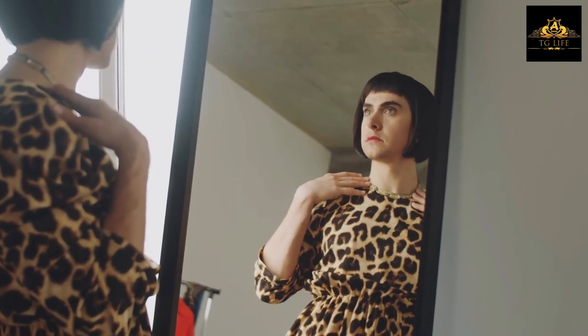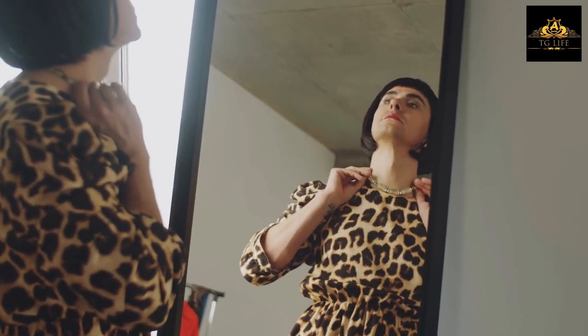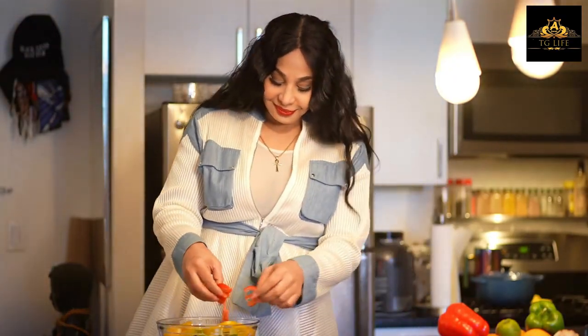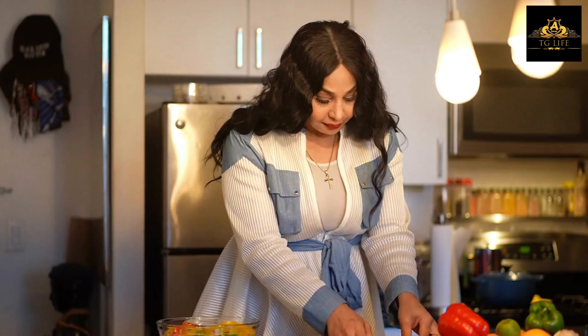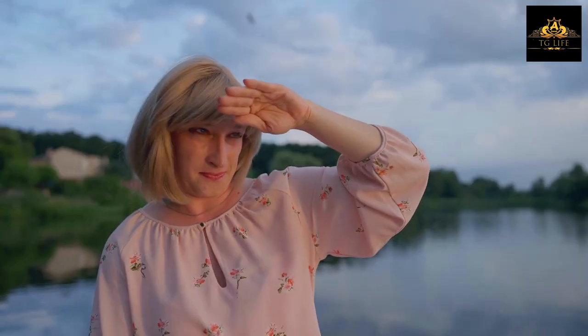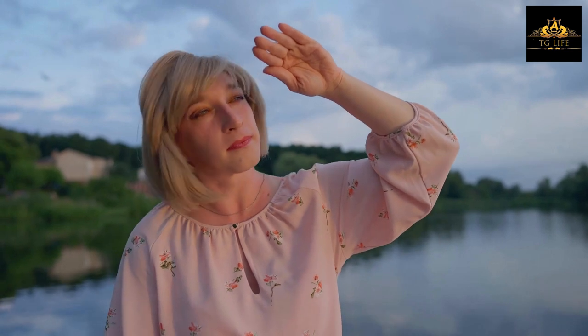Cross-dressing can be an exciting and liberating experience for people of all body types. However, for those who are overweight, finding the right clothing can be a daunting task. It can be tough to find clothes that flatter your figure and make you feel confident and comfortable. In this video, we'll discuss some tips for choosing the right clothes if you're a fat cross-dresser.